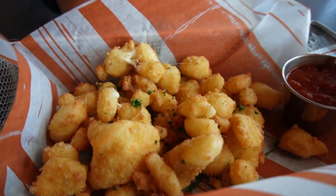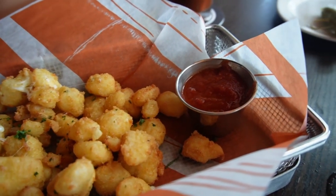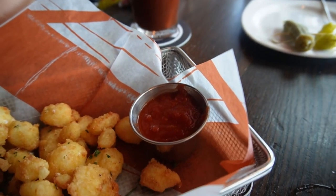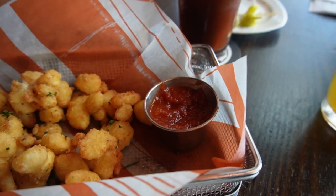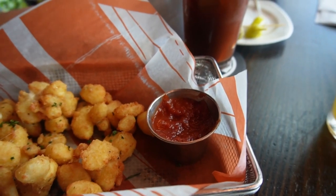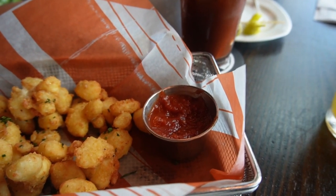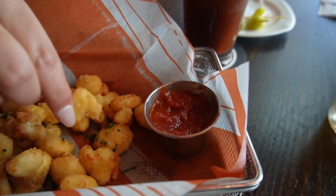So here are our Wisconsin cheese curd bites. These look really good — probably going to have to let them cool off for a second. It comes with marinara sauce as well. Now that we've eaten a couple of them, that is not just regular marinara sauce; it kind of has like a barbecue taste. I'm not sure if it mentions that on the menu, but it's actually pretty good.